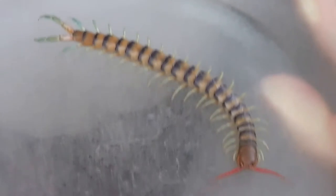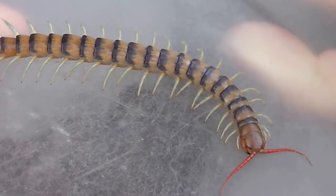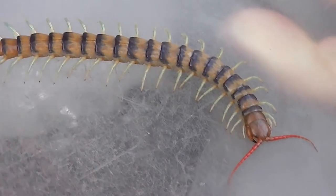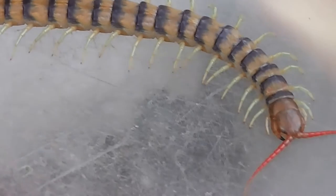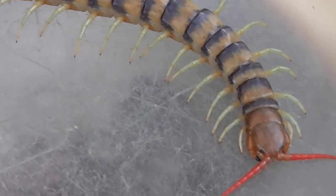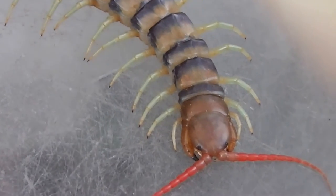Let's have a look at this centipede. There's an Australian centipede. How close can we get? I'm in front of the camera for a change. Isn't it big?